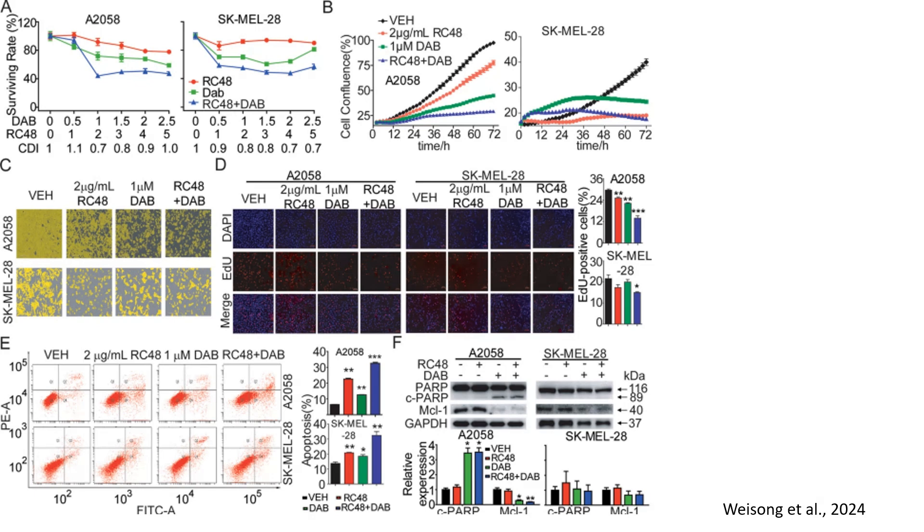In panel B, to assess long-term cell proliferation, researchers tracked confluency over 72 hours using Incucyte live cell imaging. Vehicle-treated cells showed continuous proliferation, reaching nearly 90% confluency.